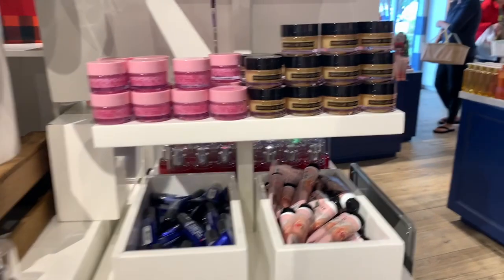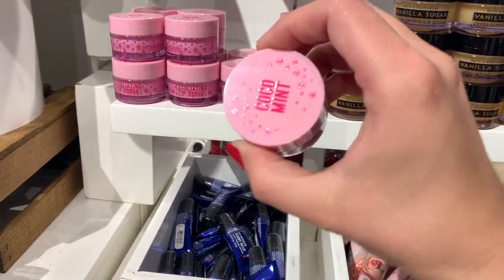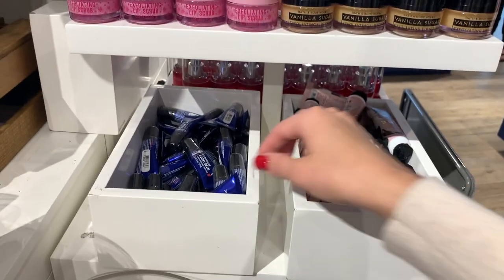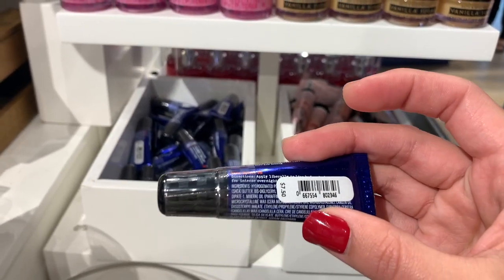I did find some lip scrubs — pretty happy about those. Vanilla sugar and then of course cocoa mint, that one is returning. I think they had that one last year too because I remember getting it. And then CEO Bigelow night balm, which is $12.50 — I think it was $8.50, I couldn't read that clearly.